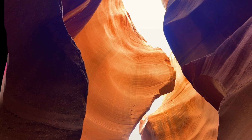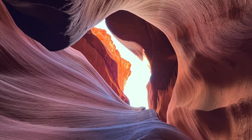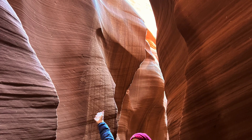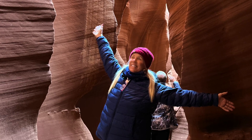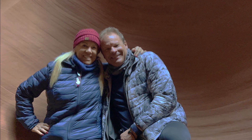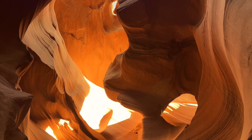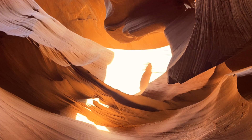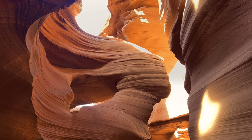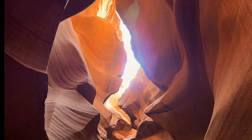And to think all these curves and waves are caused by water. My guess is that you're going to feel just like we did — kind of ecstatic to be there.